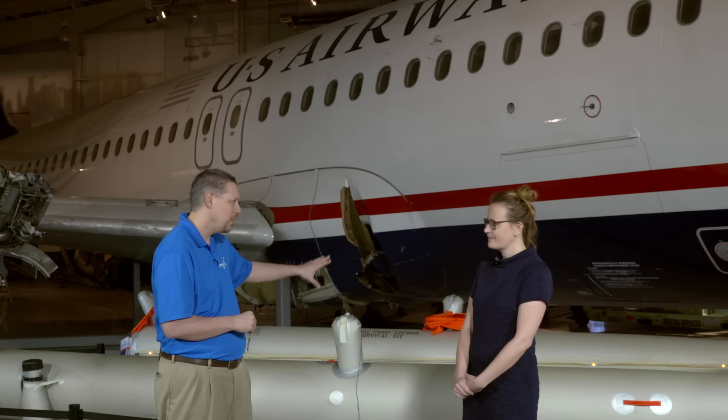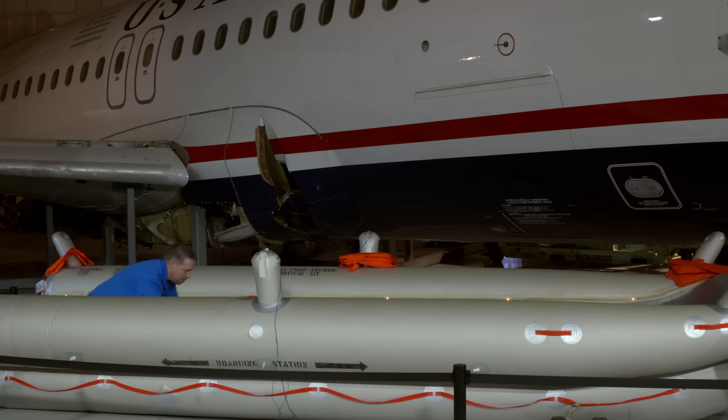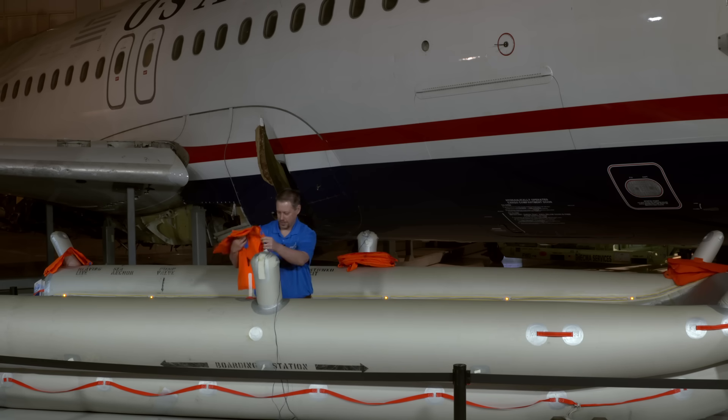This is not the actual raft that was used in the event, but it is exactly like the one that was used. It was donated to us by US Airways, which is now American Airlines. We use it as an education tool with our school groups, adults, and really anybody that wants to climb inside, to talk about aviation safety. You get into the raft, we talk about what happened that day, how the passengers exited using the raft, let them put on a life vest, read their safety card — and realize that you can really play a huge role in your own safety. When something does go wrong, which is rare, you have a role to play.